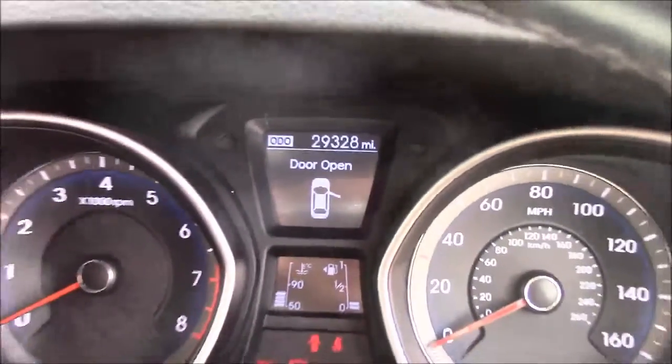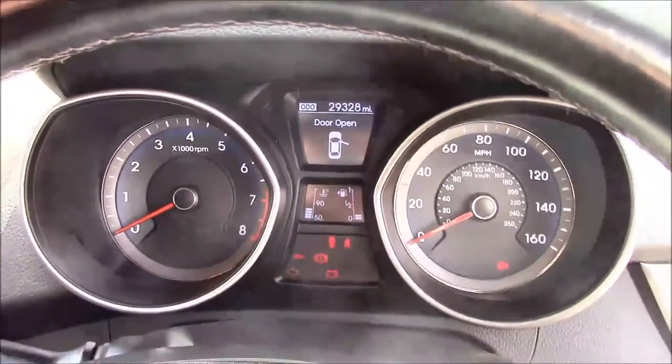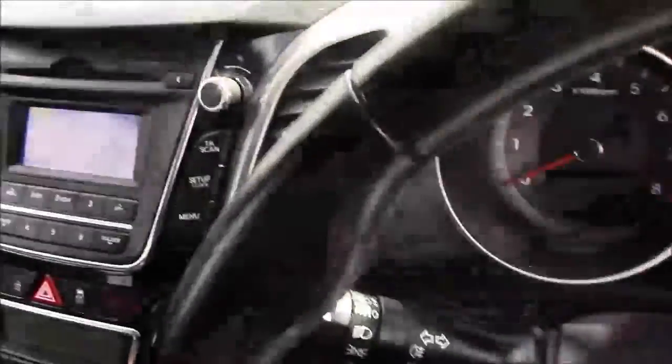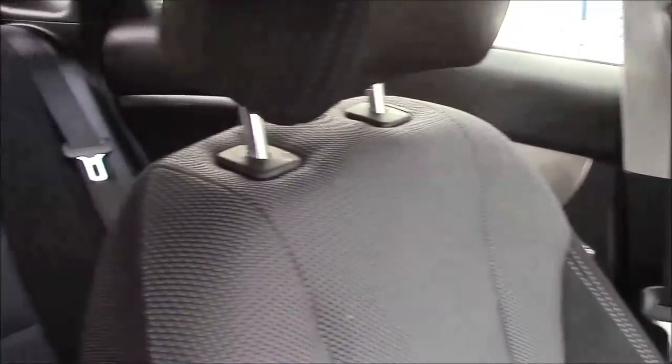Thank you for watching this vehicle today. Just a quick reminder, this vehicle does come with the remainder of the Hyundai 5-year warranty. For more information or further specifications on this vehicle, please don't hesitate to click on the link in the video. Additionally, this way you can book yourself a test drive, but for any questions or queries please don't hesitate to pick up the phone or visit one of our showrooms where one of our friendly sales team will be more than happy to answer any of your questions.